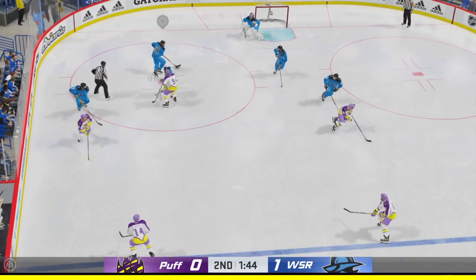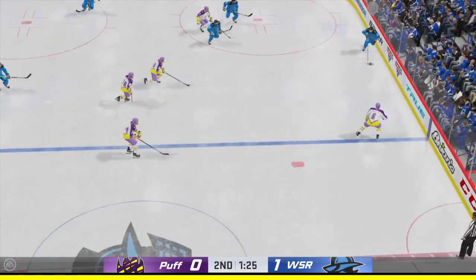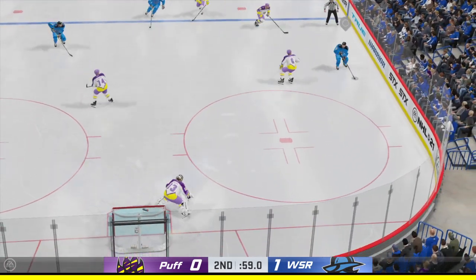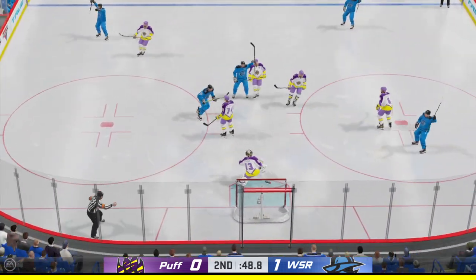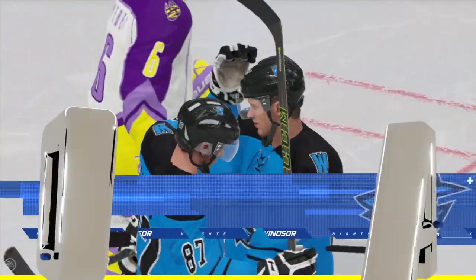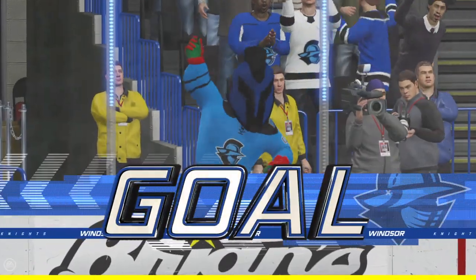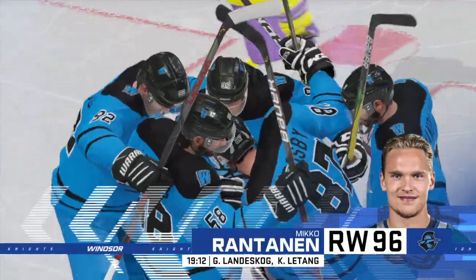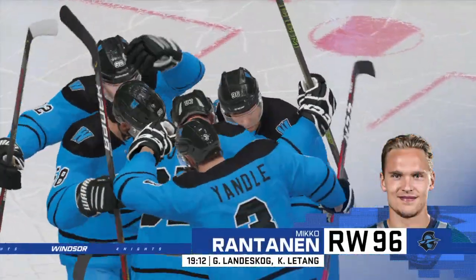And a solid job tying up his opponent. Works it across to Landeskong. Nearing the final minute of the second. Moves right to the middle. It's in! It goes off the post and into the net! I've always thought they should be able to fix the goalpost so every puck that hits the post somehow ends up in the net. Spoken like a true goal scorer — oh, to heck for the goalies. They've got enough equipment on.